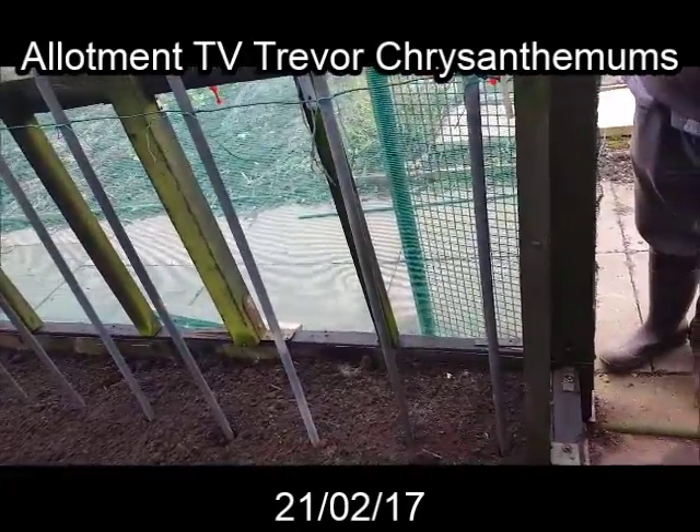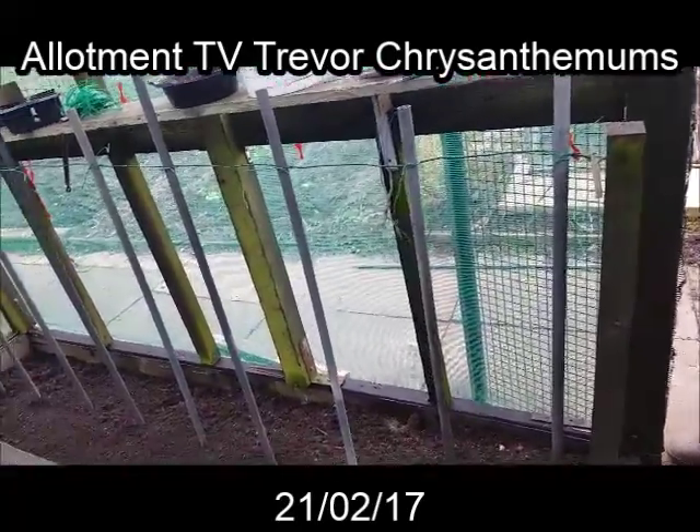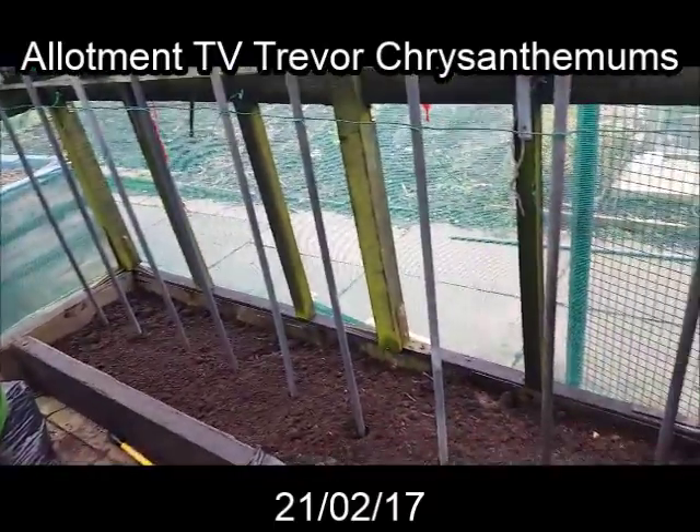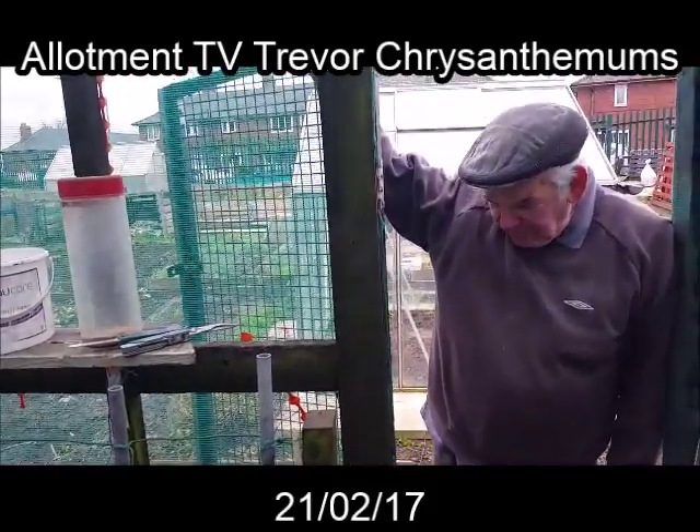And that's going to be your chrysanthemums bed, is it? One of them, yeah. I have three there, three of them all together. Yeah, but I'm in preparation of repairing my beds. This one's finished.